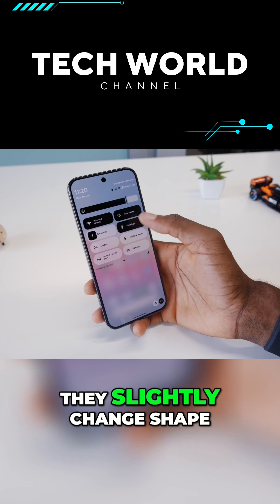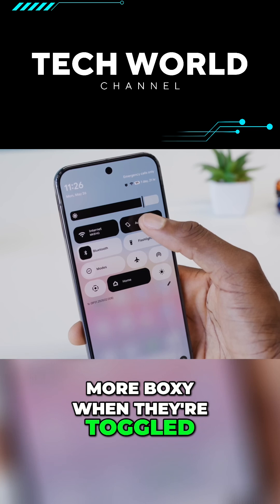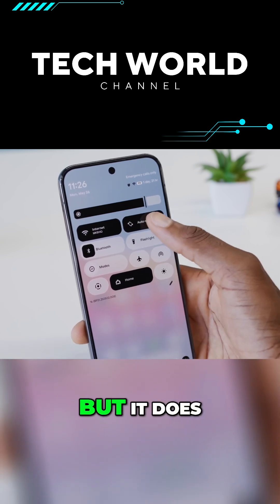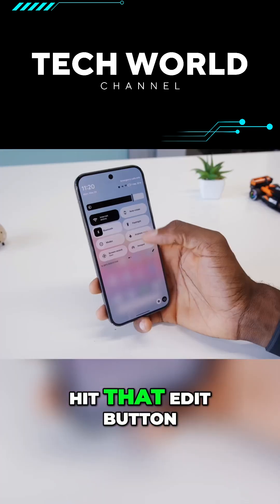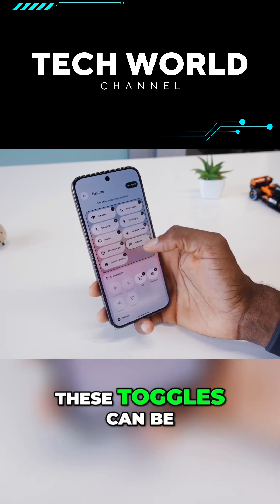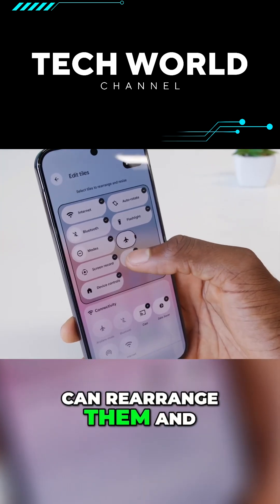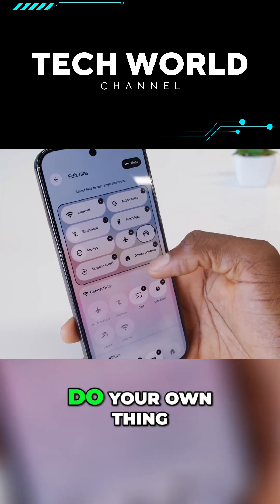They slightly change shape from round to more boxy when they're toggled. Honestly not really sure why it does that, but it does. And then when you hit that edit button, this is where you can jump in and go crazy — any one of these toggles can be shrunk down into half size, and then you can rearrange them and move them around however you want.